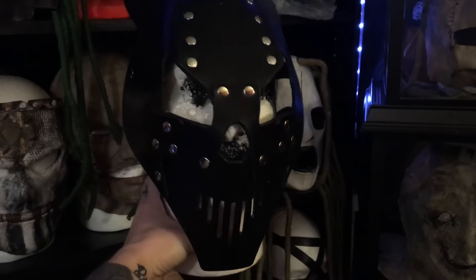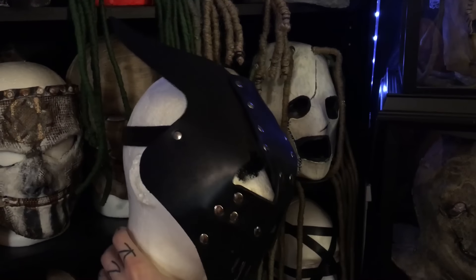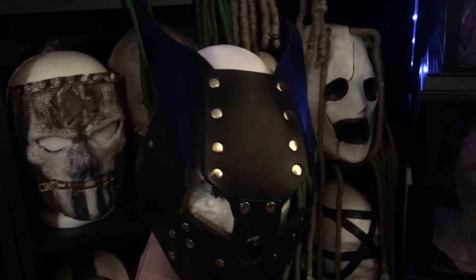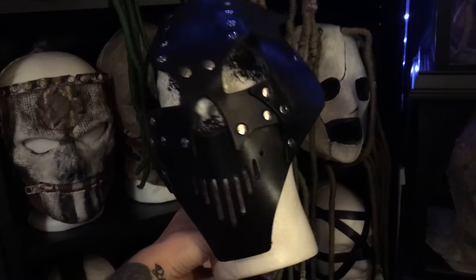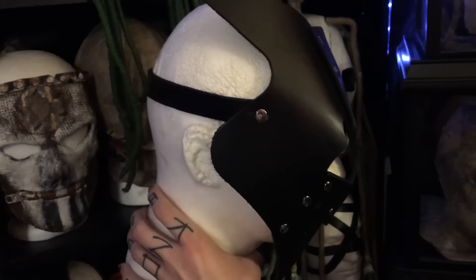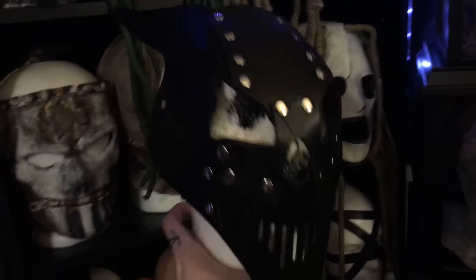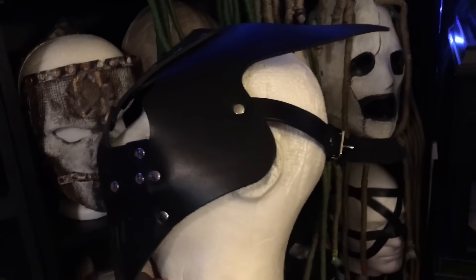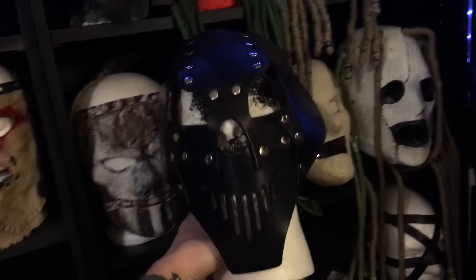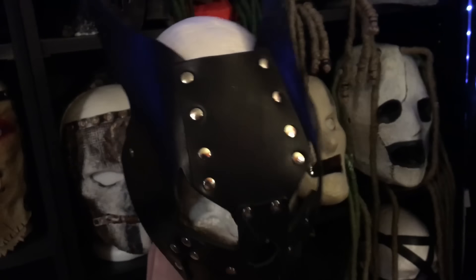I wanted to make a quick video of my original Latigo leather devil mask. It's pretty much what you would expect — just a heavy-duty leather mask, obviously the one that Mick used to create his self-titled mask. Nothing fancy, nothing special, not a lot to look at, but I needed it for my set so I got it.